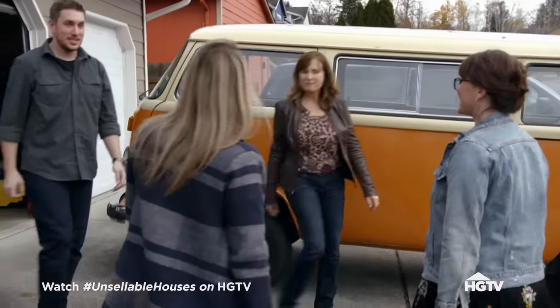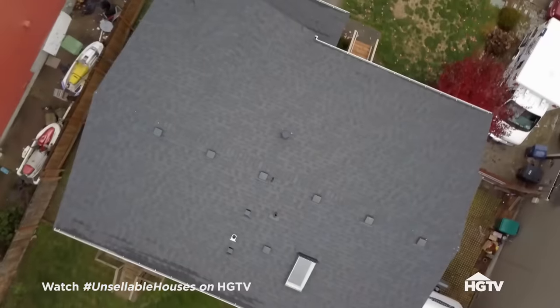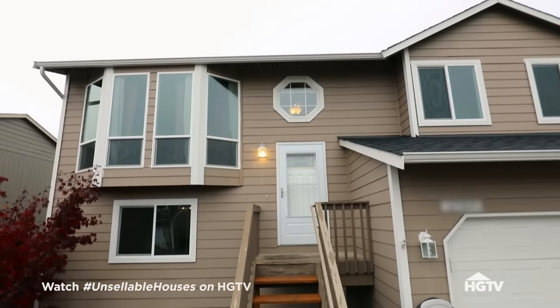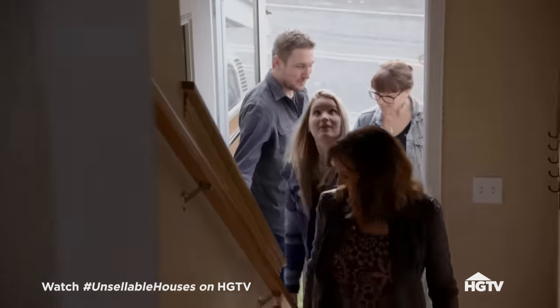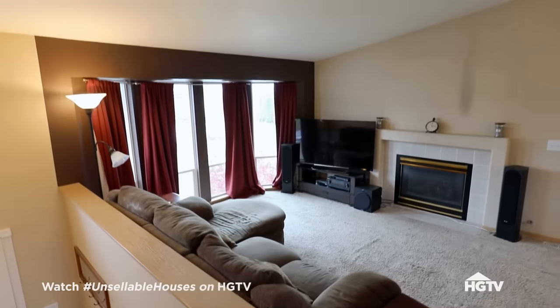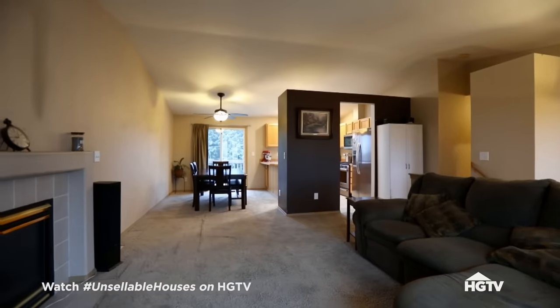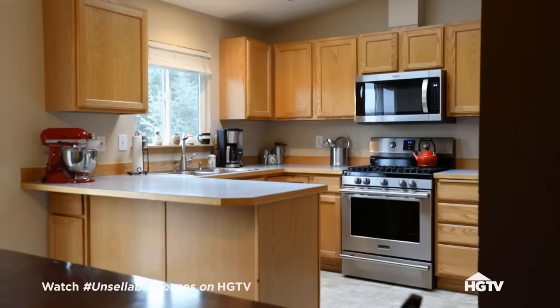It's cute. Did you guys put on a new roof? The roof looks good and all the windows are brand new — that's all huge for selling. But we haven't done anything to the inside. Let's go see it. It's a kind of typical split level.